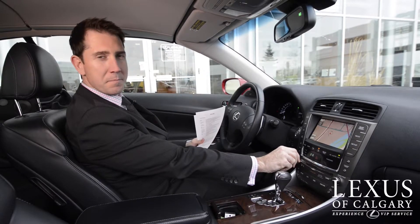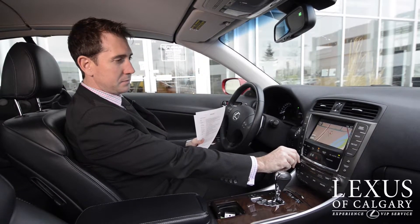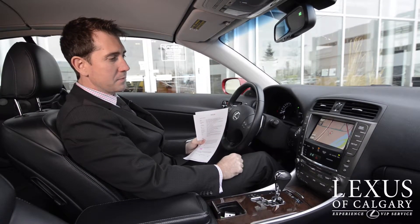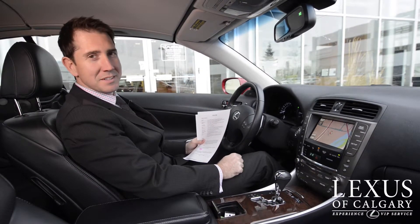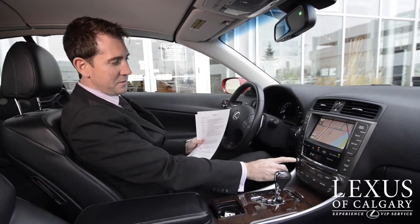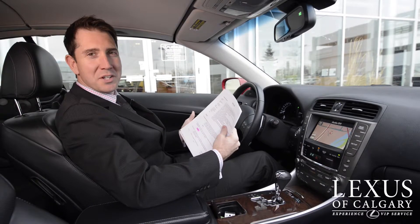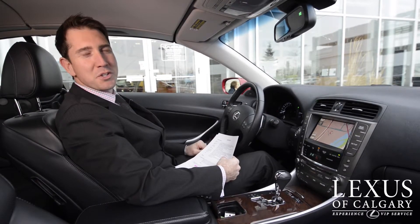What do we have this week? That's a little Killers for you. I think it's warming up a little out there. Let's put the top down.